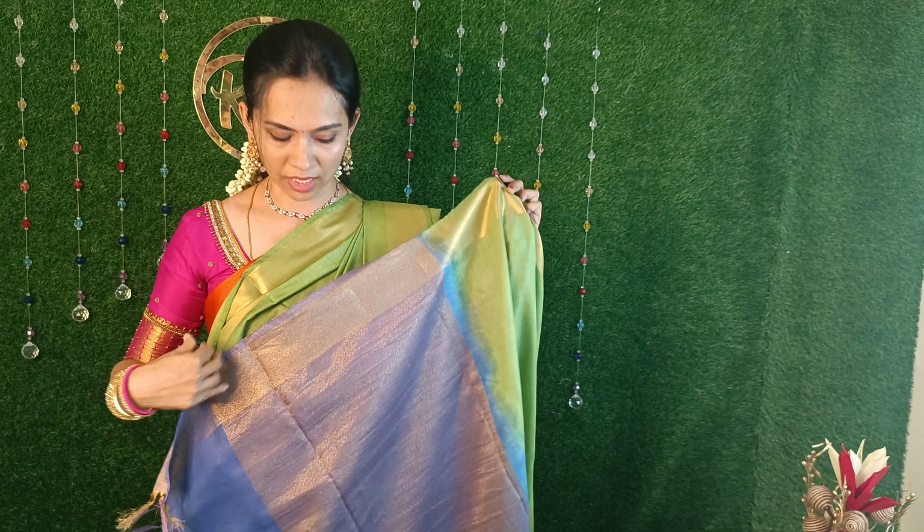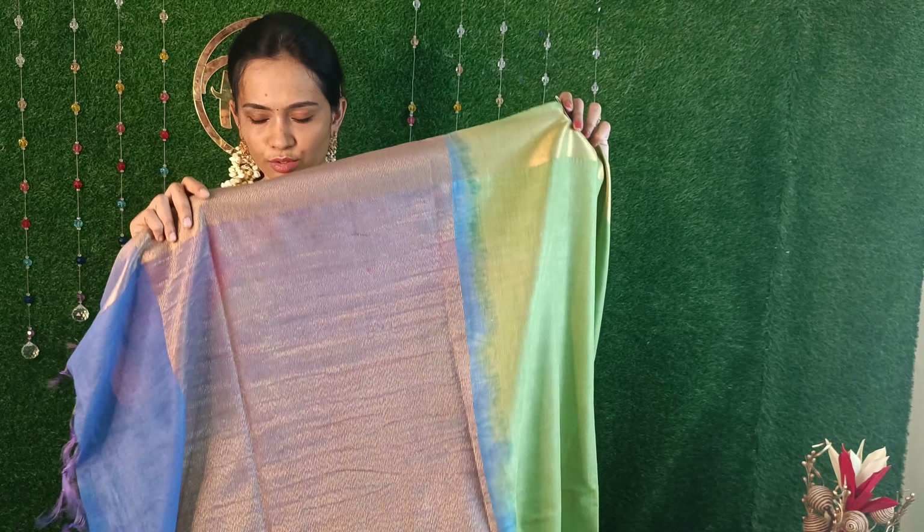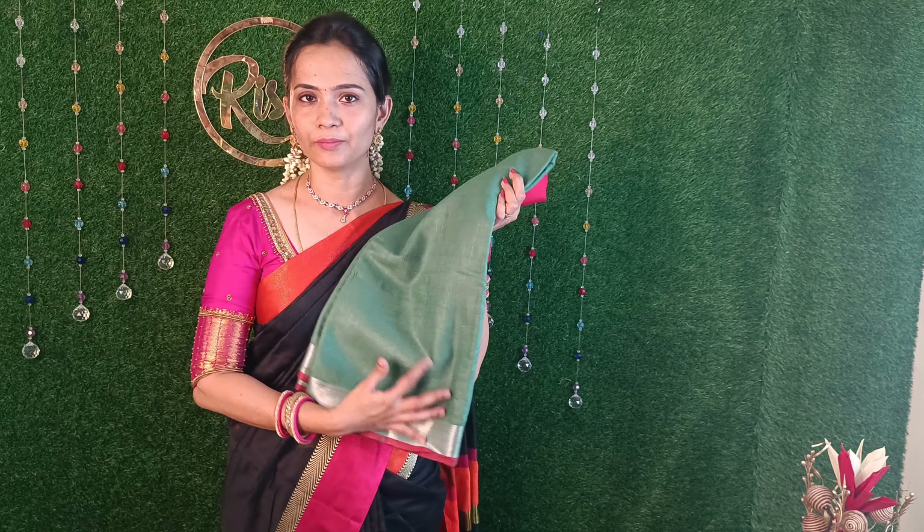This is a navy blue color. This is the blouse part. This is the final outlook of the sari. If you want to order, you can click on the display to select the color. The next color is green - different varieties of green color. It is a silk linen.